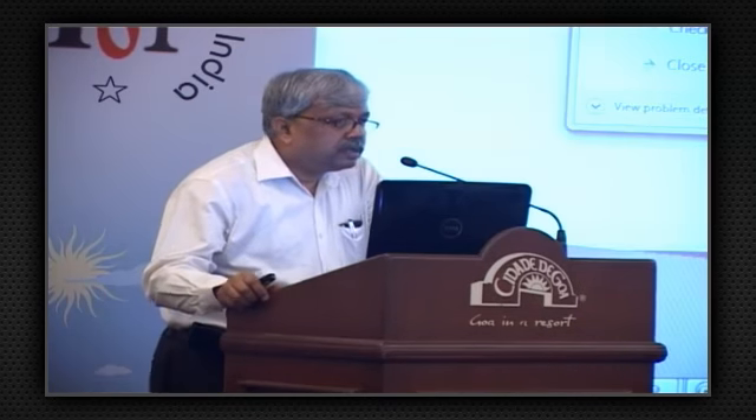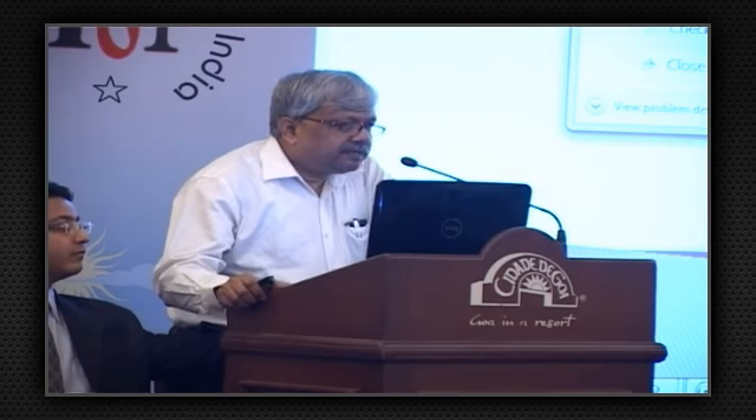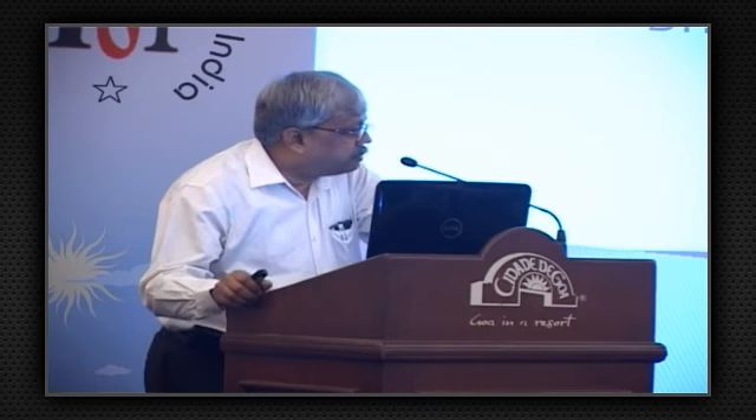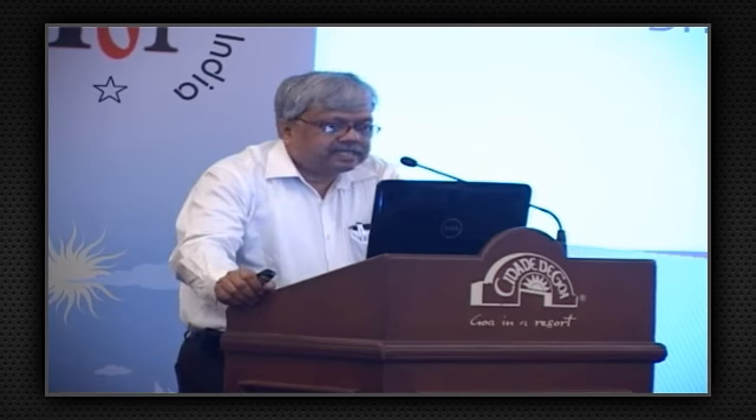Mr. Chairman Sir, distinguished audience, at the outset let me thank the organizers for giving me this opportunity to speak from this platform. My subject is measurement of blood pressure and its implications.